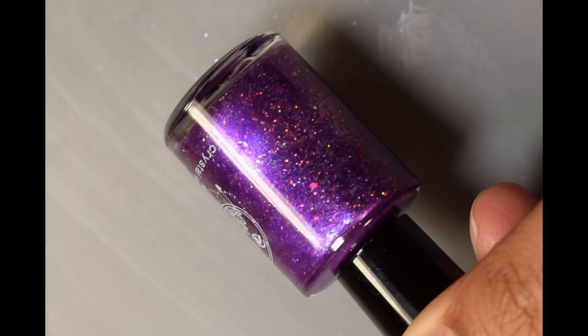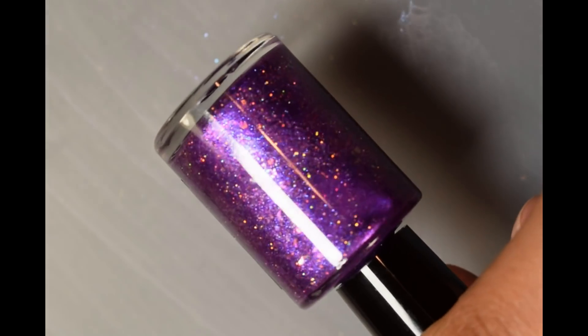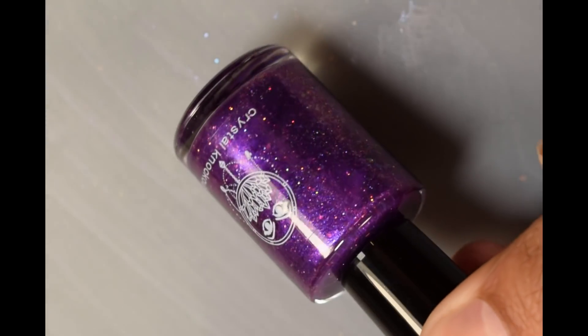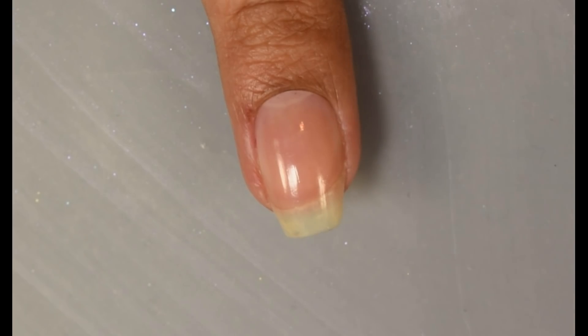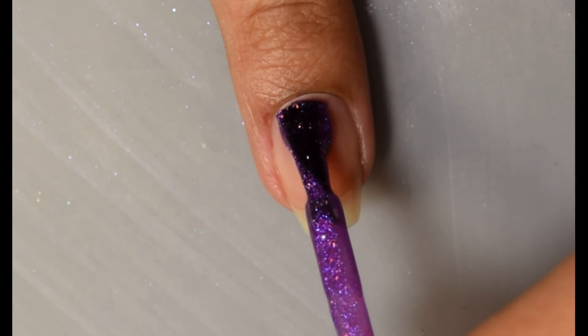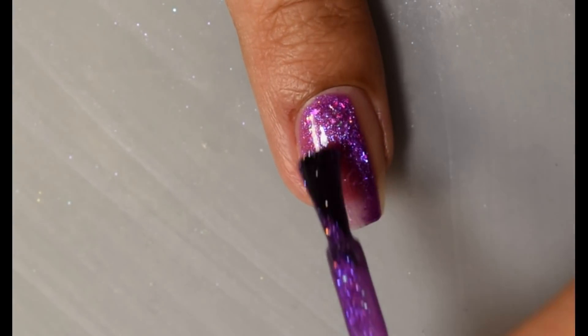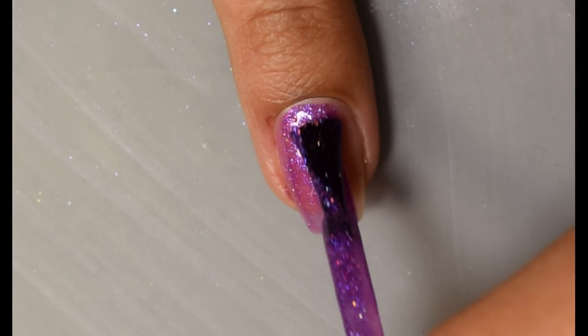Next we have Crystal Knockout. This is Miss Unicorn. Official description is a bright purple base with an indigo aurora shimmer, iridescent flakes in blue, gold, and green, and micro holographic glitter in pink, gold, and aqua. This is inspired by the fantasy artist Josephine Wall's My Lady Unicorn. There is no cap on this one and the price is $13.